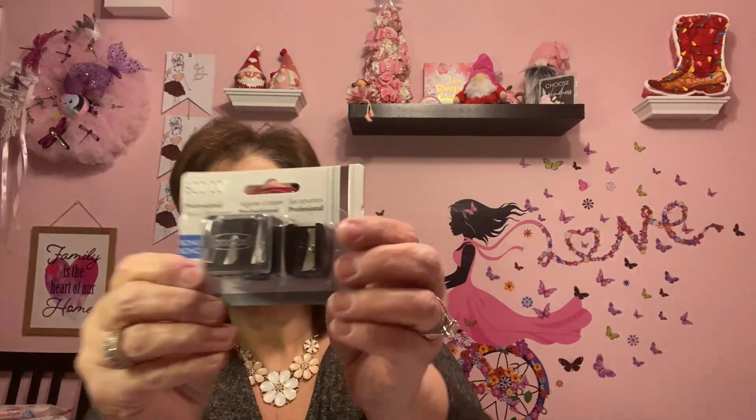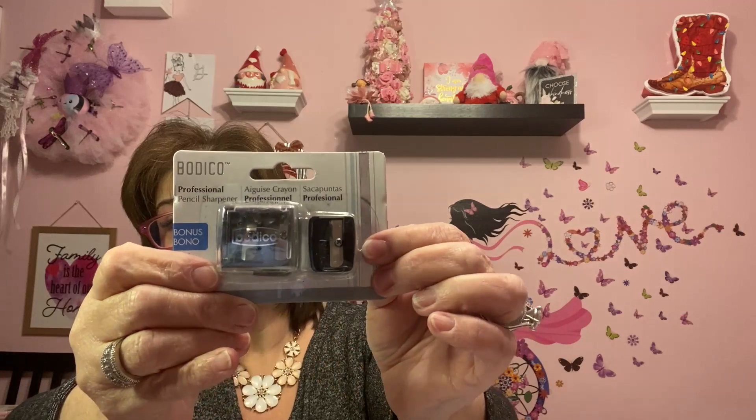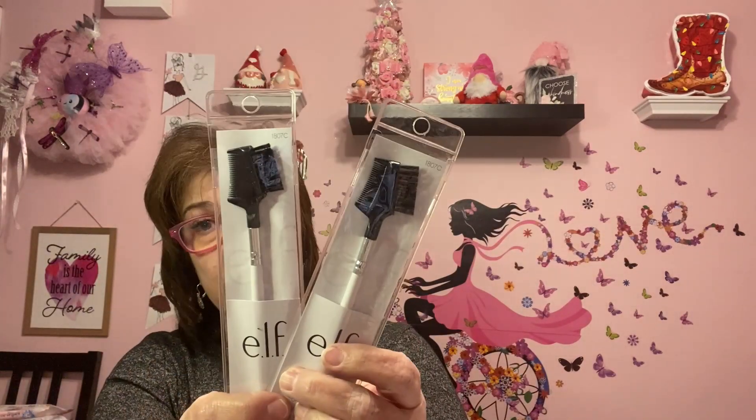This is something new to me — I hadn't seen it at Dollar Tree before. It's by Bodico and it's little sharpeners for your eyeliner or lip pencil. There are three in there and I needed one, so I was happy to come across that. I also picked up two of these brow combo brush sets by ELF — I love ELF products. That's it for today, guys! I hope you have a great rest of your day and I will see you soon. Bye everybody!